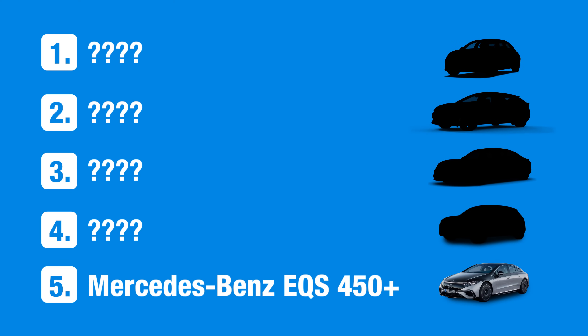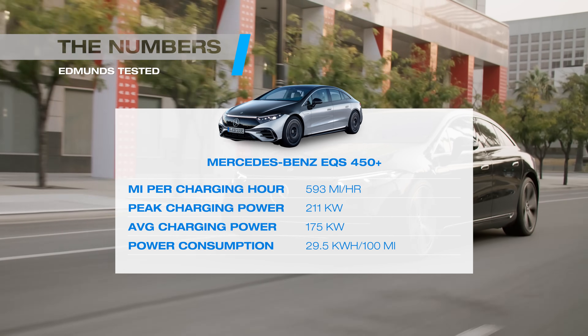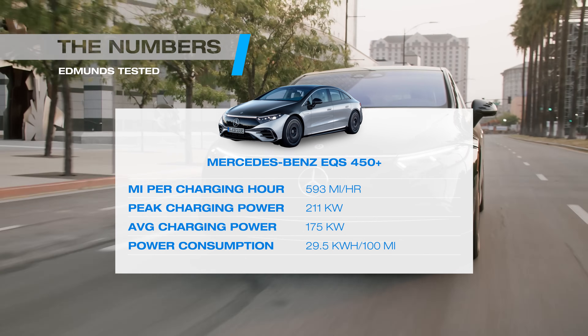So what are the fastest charging EVs in Edmunds testing? In fifth place on our charging leaderboard, the Mercedes-Benz EQS is a bit of an odd duck. Its average charging power isn't particularly impressive — what makes it a top contender is just how efficiently it uses its power.